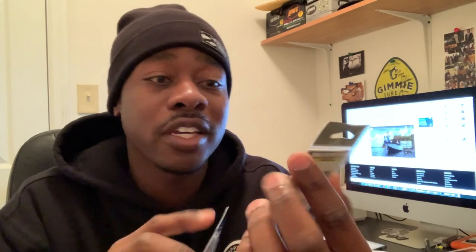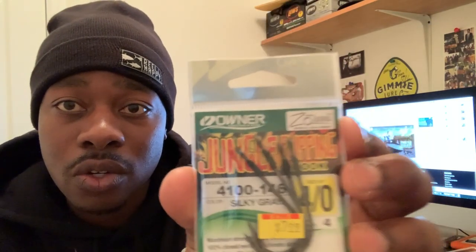For all my flipping and punching adventures, I got some more stuff. We have the Owner Jungle Hooks — a 4/0 and a 3/0. Owner hooks are some of the best hooks in the game, especially with swim baits. The Owner Beast Hook is well known. These should be great for punching and they shouldn't bend out because they are stout hooks.